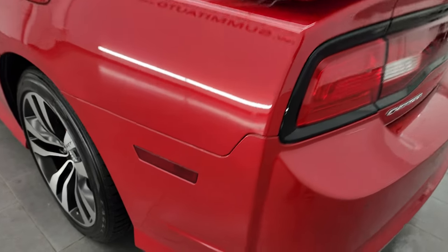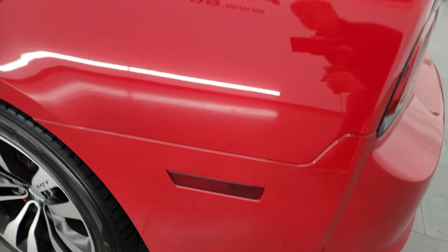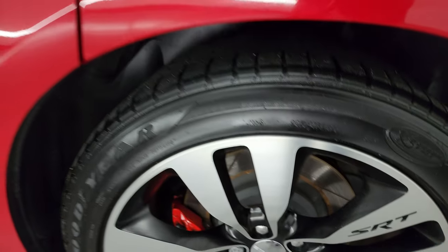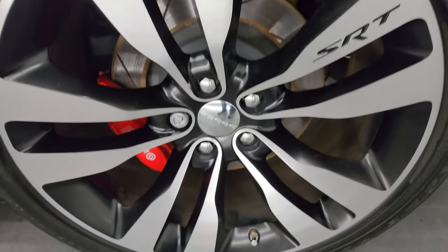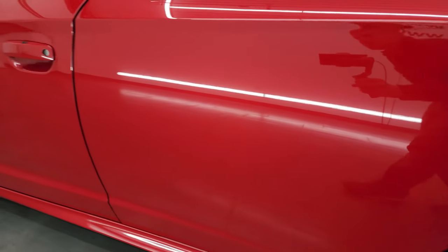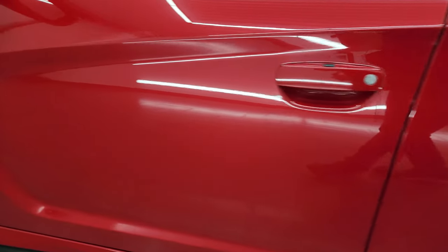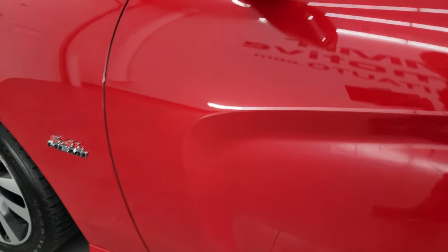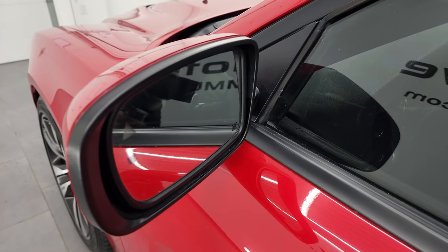Coming around the driver's side — just as clean as that passenger side. No major dents or dings on the rear quarter. For full disclosure, this back wheel is just as nice as the rest. Down the rest of this side, the doors look really good. It has the enter-and-go system. Very nice all the way around on this car. You get blind spot monitoring and heated mirrors.